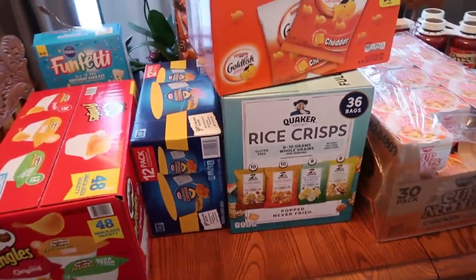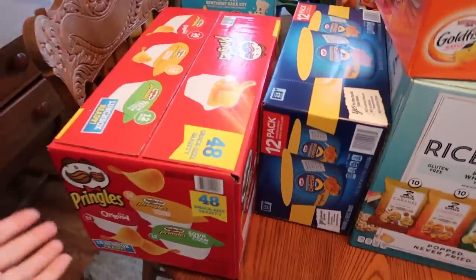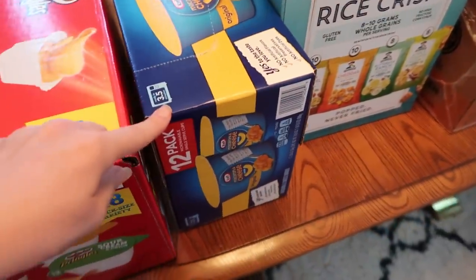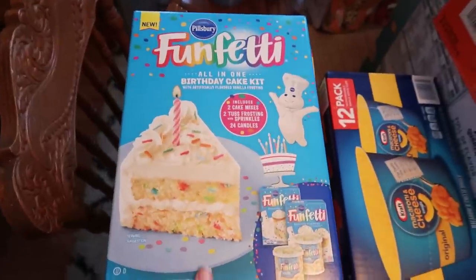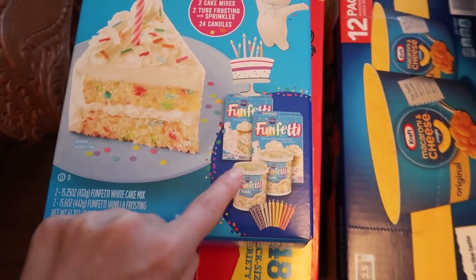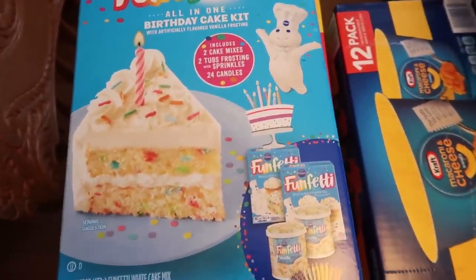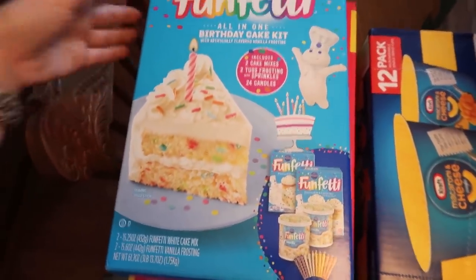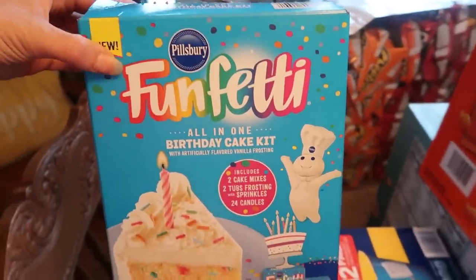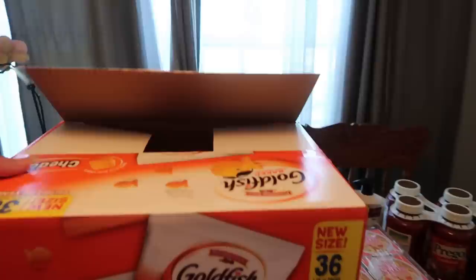Now this is a mix — there's like one thing from Walmart and then all of this is from Sam's Club. I got a box of Pringles, a 12-pack of mac and cheese, and then this is a giant box — I think there's two boxes of cake mix and two icings with confetti, and candles. We have two birthdays coming up in August, so this is going to be perfect for that. The kids love these cakes and I always love making them.